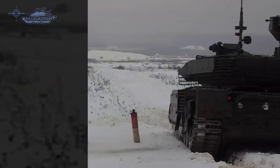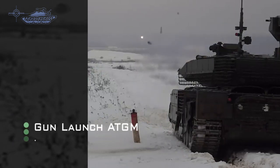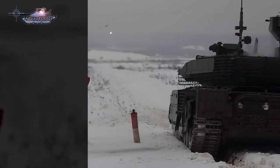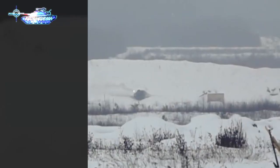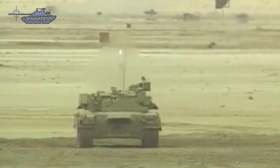Gun-launched missiles are ATGMs which are fired from tank guns, either 125 mm or 120 mm. The most commonly used are the Russian 125 mm Reflex, the Ukrainian Kombat, and the Israeli 120 mm Lahat.